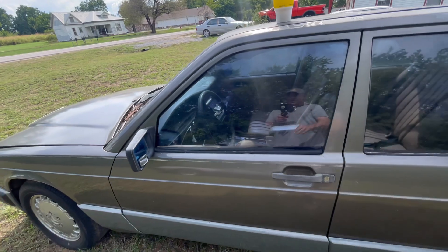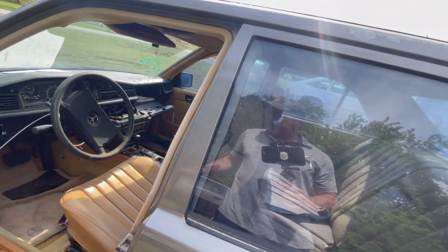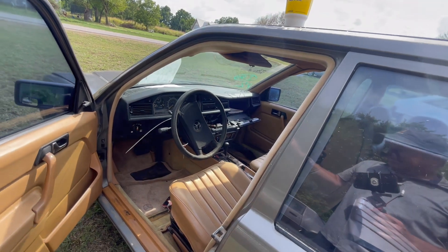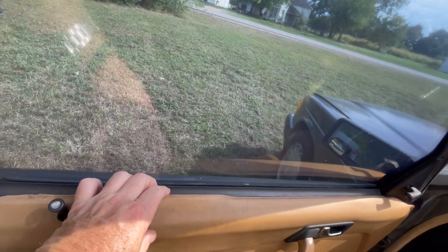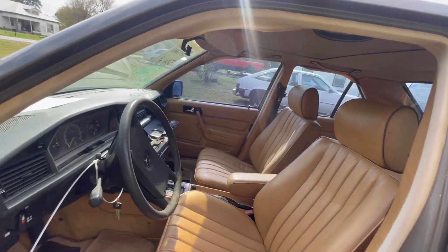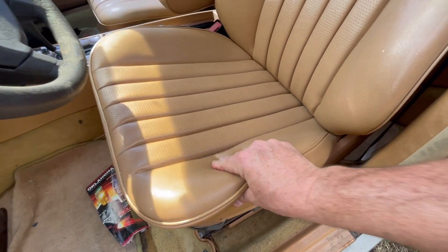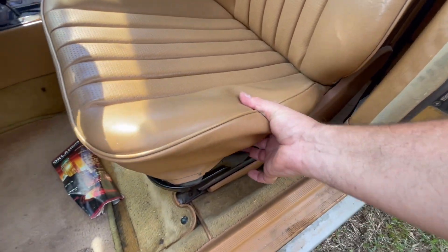Are you ready to go inside? Let's see what you get. The interior from the pictures looked okay. I like the color — let's just say that. It's kind of loose; the door card is loose. I do have keys, which is good. Check out the seats, though. We can fix this — that's not an issue at all.